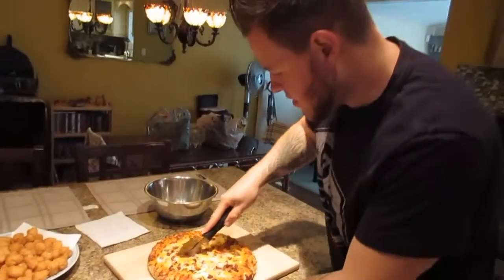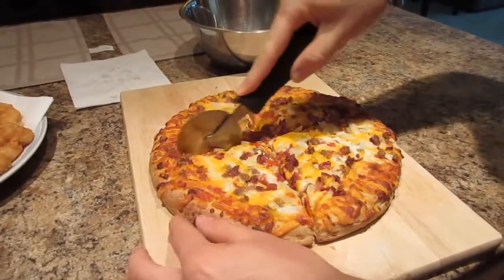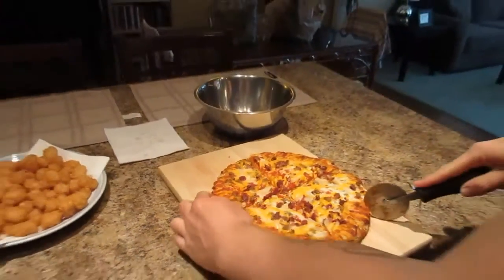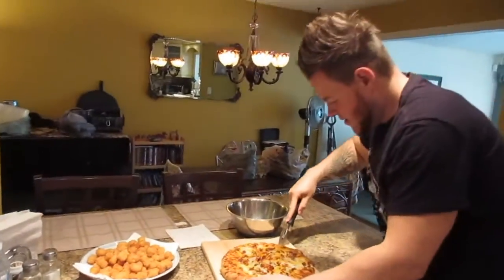That pizza looks delicious. Cheeseburger heaven! I'm getting a close-up shot of that — it looks so good, I can't wait to try it. And here are the tater tots, and we have chicken fingers cooking.